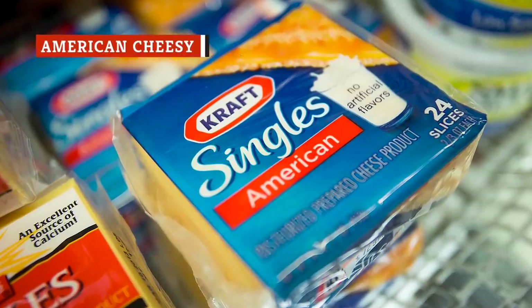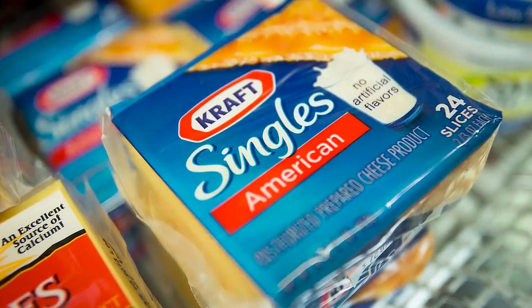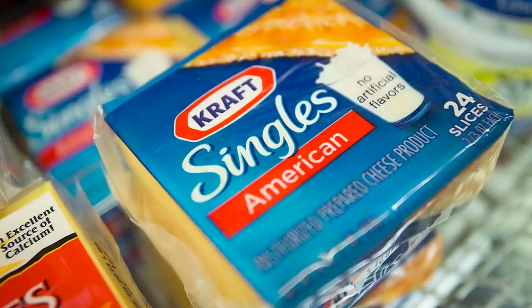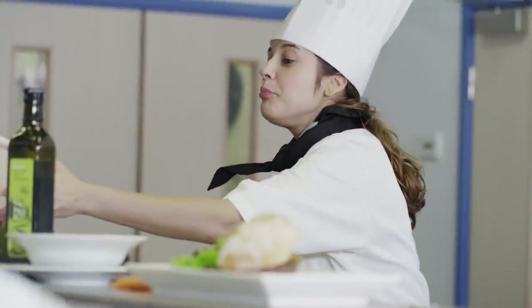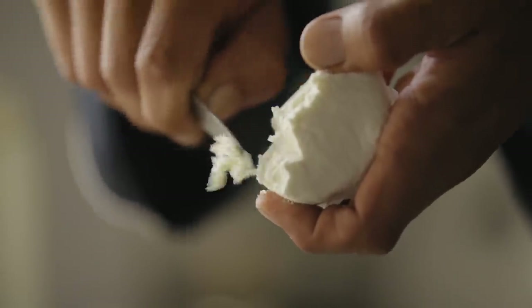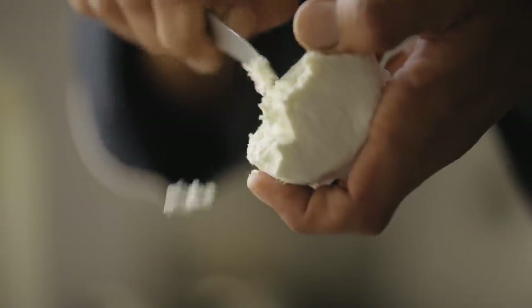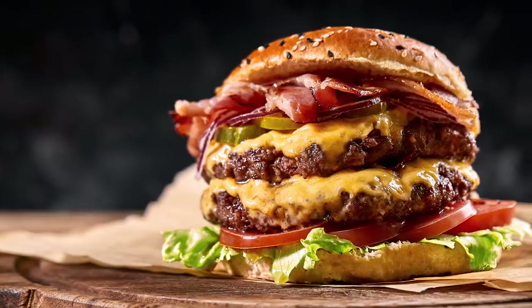Highly processed and with an artificial taste, texture, and appearance, American cheese is popular among children and adults with a craving for nostalgia. It may surprise you to learn that it is also popular among some award-winning chefs. Despite their ability to sample a wider variety of cheeses than the average person, some chefs are still convinced that American cheese is the best choice — at least for certain dishes.